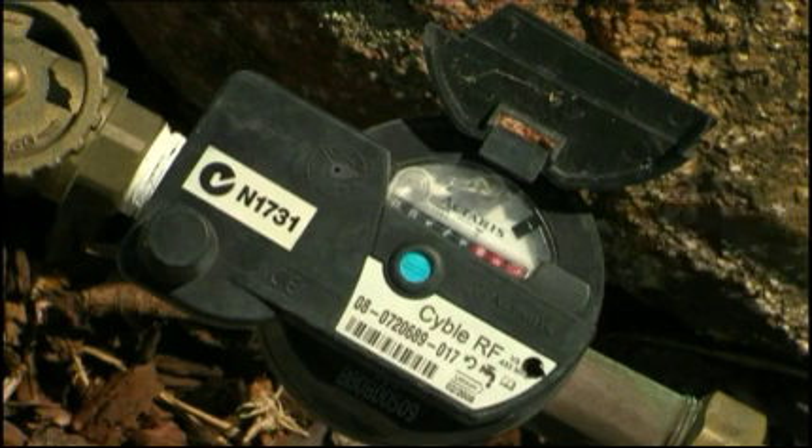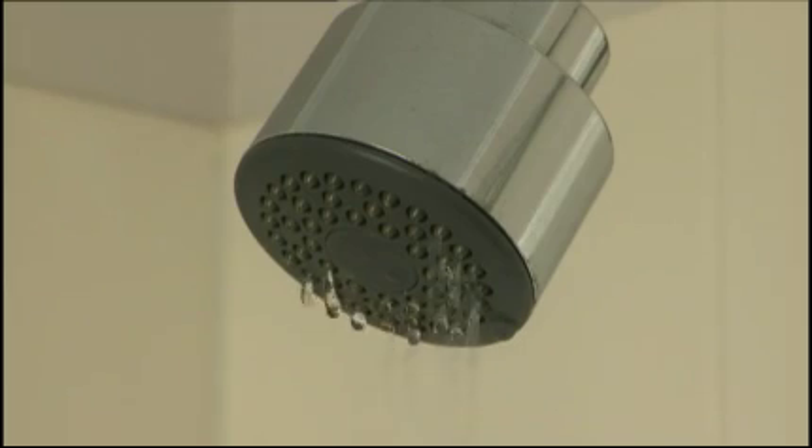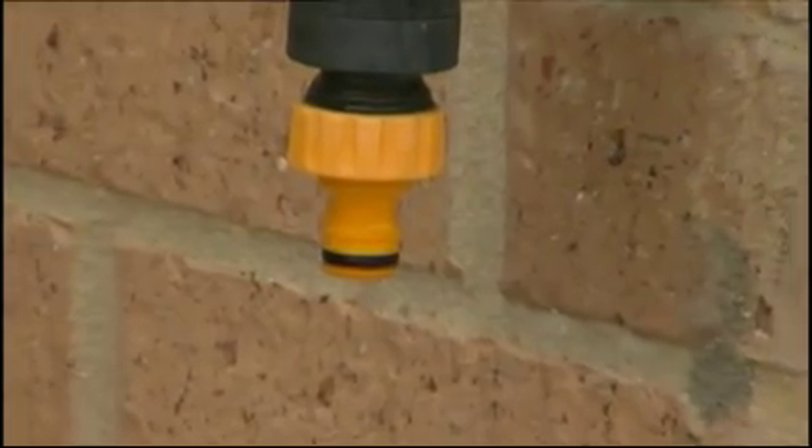Hidden leaks are hard to detect and are a terrible waste of water. When they are on the customer's side of the meter, the customer pays for the waste, and unless the leak is severe, they may not realize they have a leak.